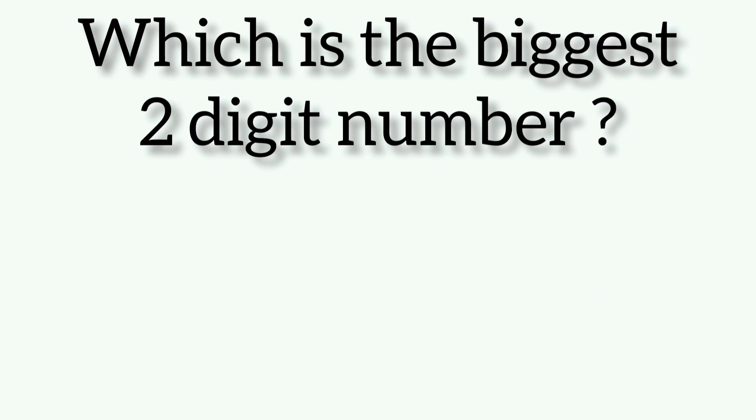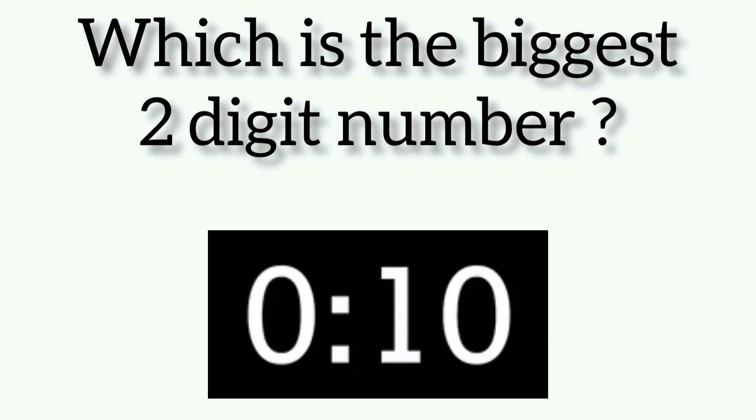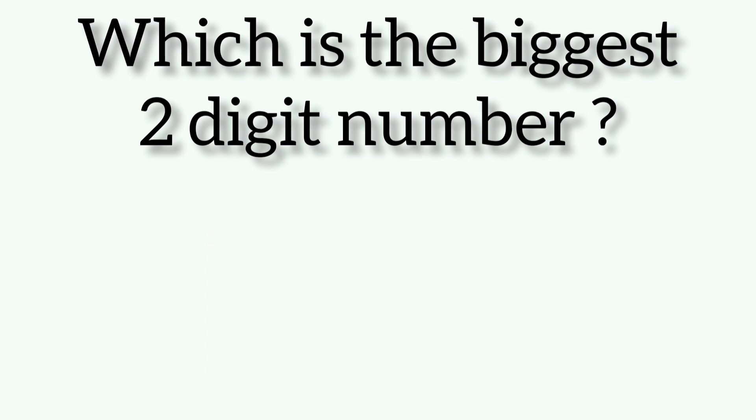Which is the biggest two digit number? Friends, the answer is 99.